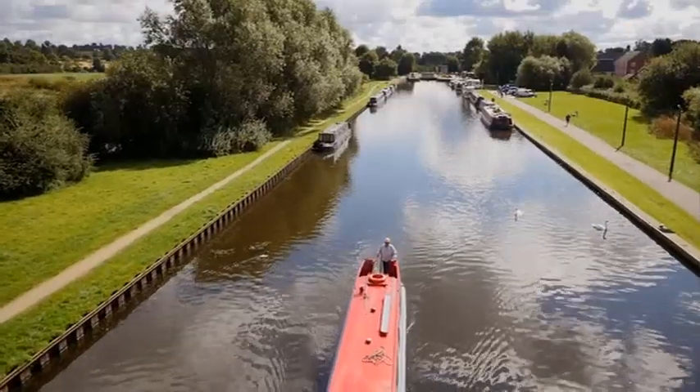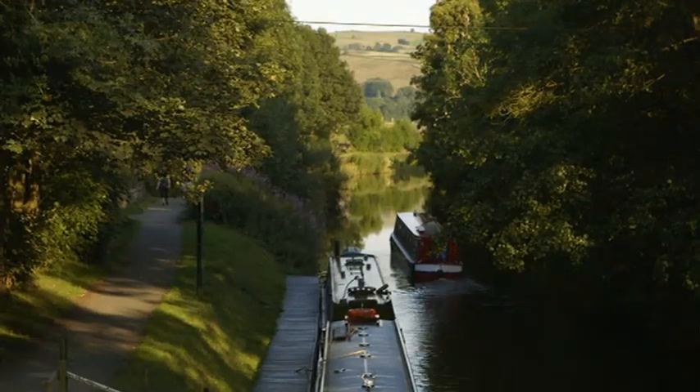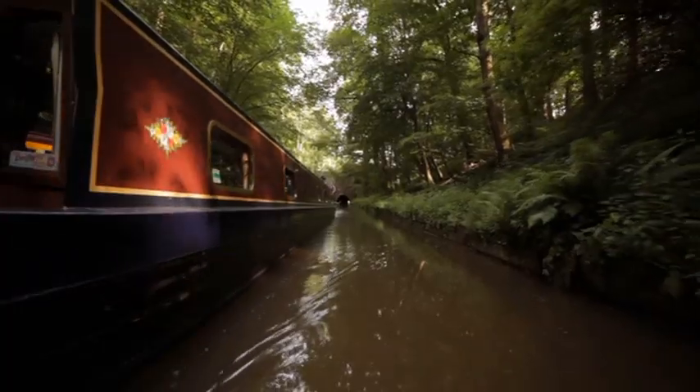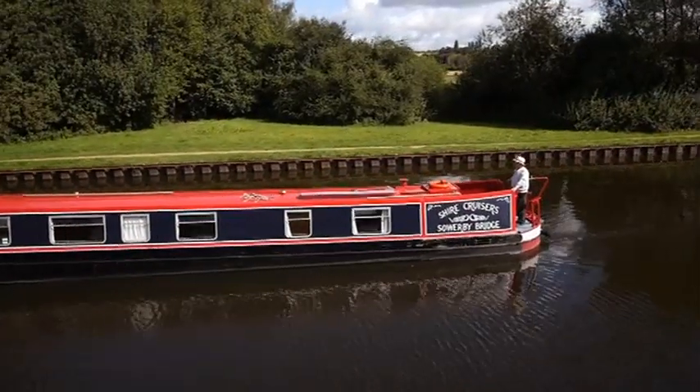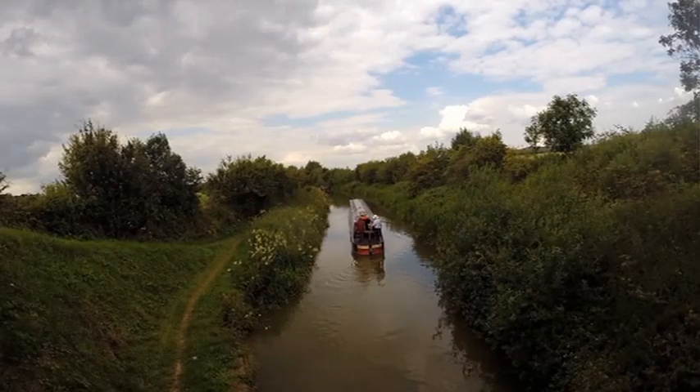Across Britain, there's a hidden network of canals, more than 2,000 miles long. Many of them cut through some of the most stunning scenery. And in this series, I've chosen eight canal trips — the very best — from the west coast of Scotland to the south-west of England.